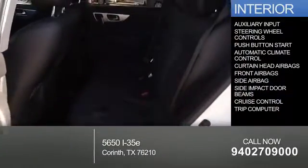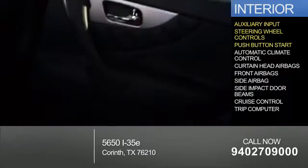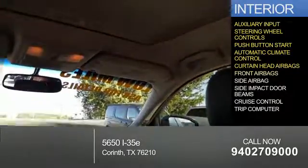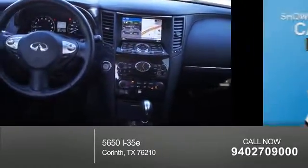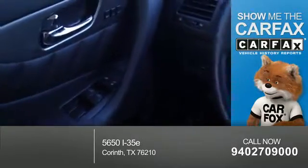Inside you'll find an auxiliary input, steering wheel controls, push-button start, automatic climate control, curtain head airbags, front airbags, side airbags, side impact door beams, cruise control, and a trip computer.